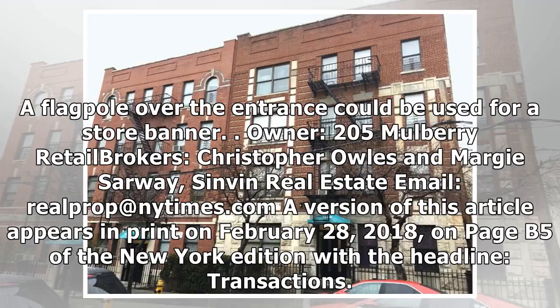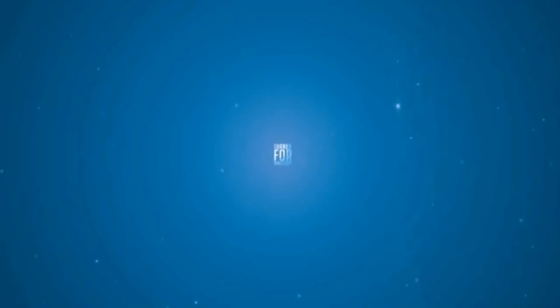Owner: 205 Mulberry Retail. Brokers: Christopher Owles and Margie Sarway. A version of this article appears in print on February 28, 2018, on page B5 of the New York edition with the headline: Transactions.